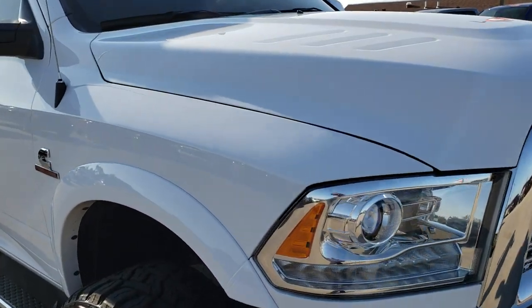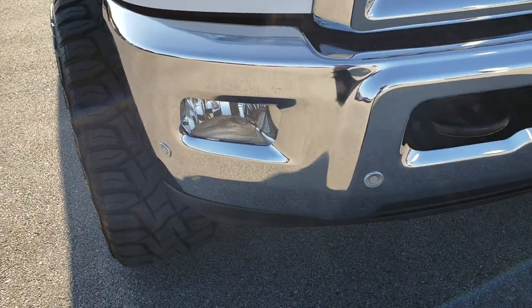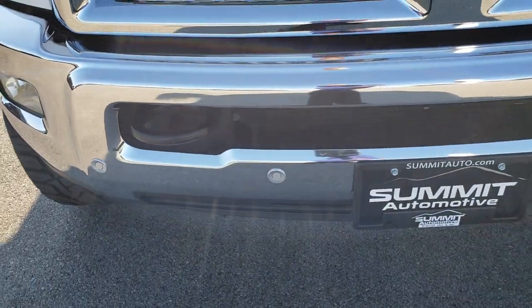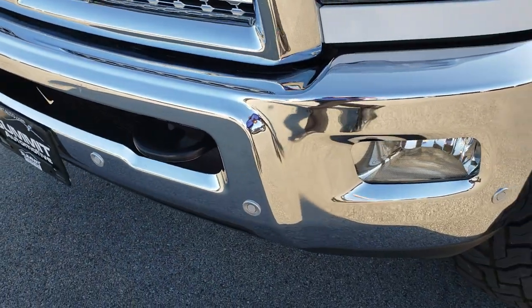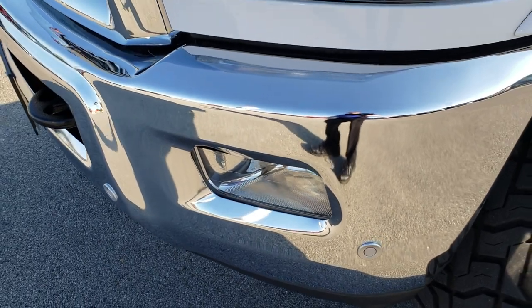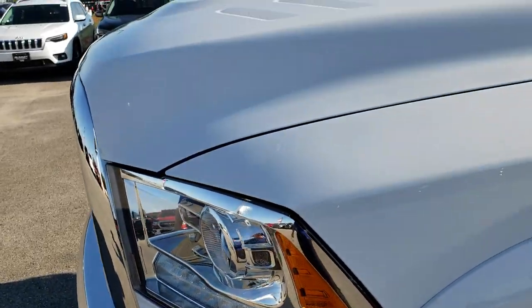This truck has the 6.7 liter Cummins diesel. From this HD video you will be able to tell that this truck is extremely clean all the way around. No dents or dings on that front bumper. It does have the front sonar, factory fog lights, projector headlamps, and the LED running lights.